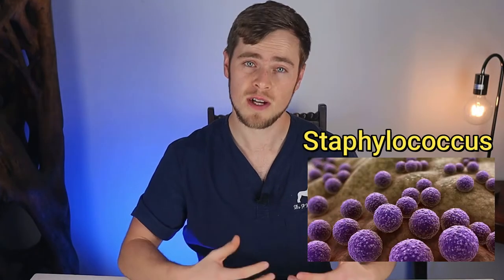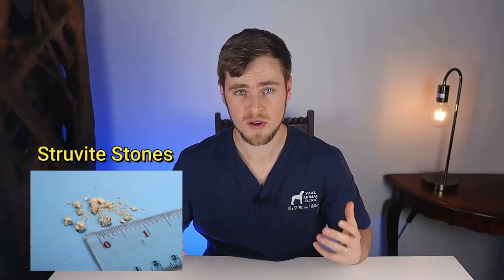The most common cause of bladder stones in dogs is probably due to a urinary tract infection that has been left untreated for far too long. Certain bacteria like Staphylococcus, which is often found in UTIs, produce an enzyme called urease, and this enzyme increases the concentration of magnesium and phosphorus minerals that are needed to form struvite stones.